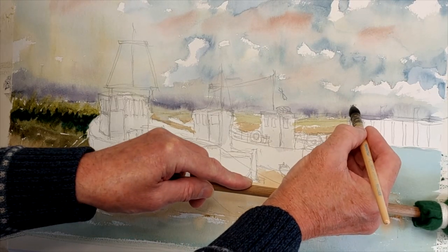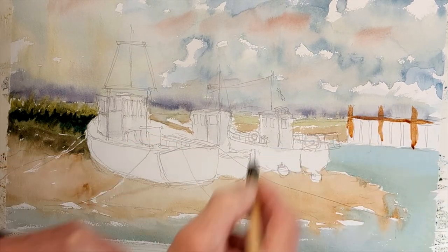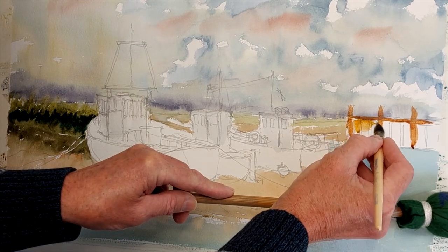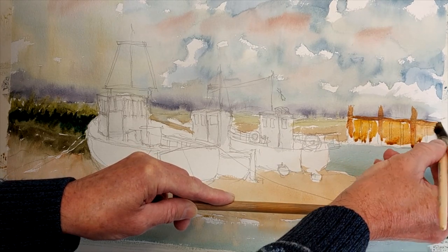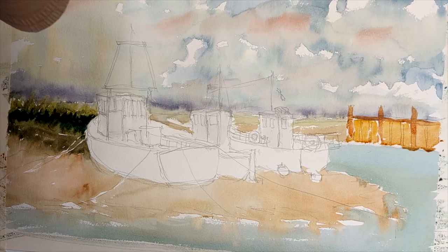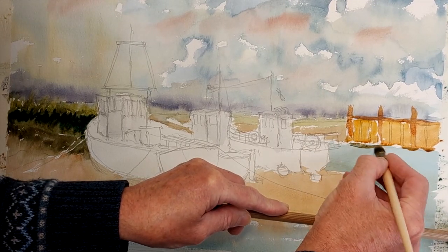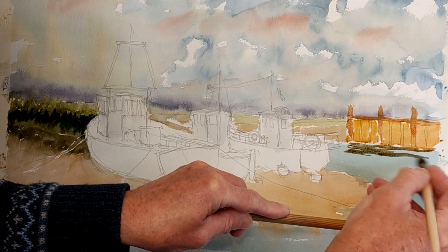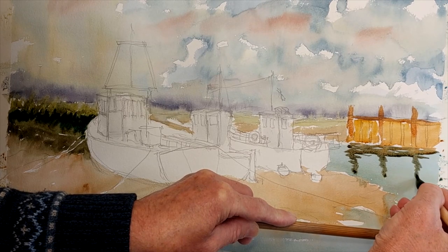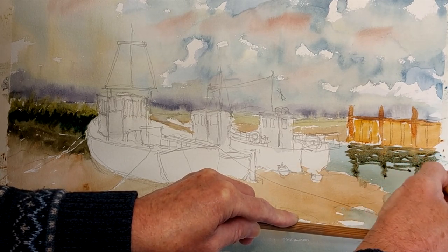I'm going to paint the quay posts — nothing too fussy, like that, like that. I'm putting a bit of raw sienna with that mix just to ring the changes for that area, purely to make a variety of colour. Then adding a little bit of that blue to that, because I want to try and get the reflection in at the same time. It must be directly underneath — it's a bit of a job to see from where I'm standing, but I think I've got that pretty much directly underneath.